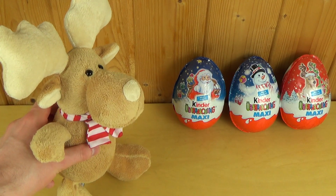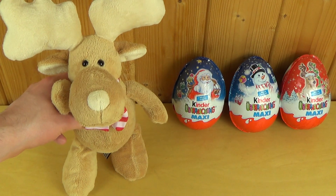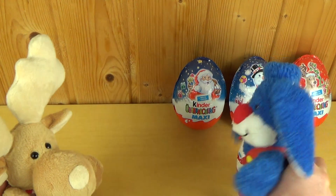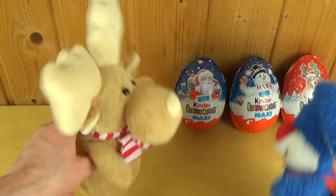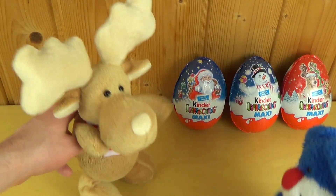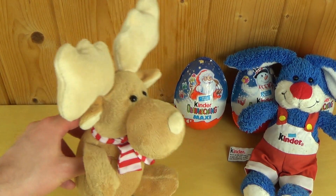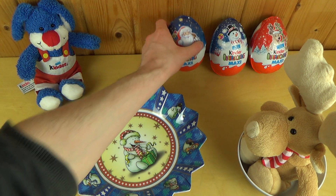Hello, kids. These are Kinder Surprise Maxi Eggs. Let's unbox them. Let's do it.